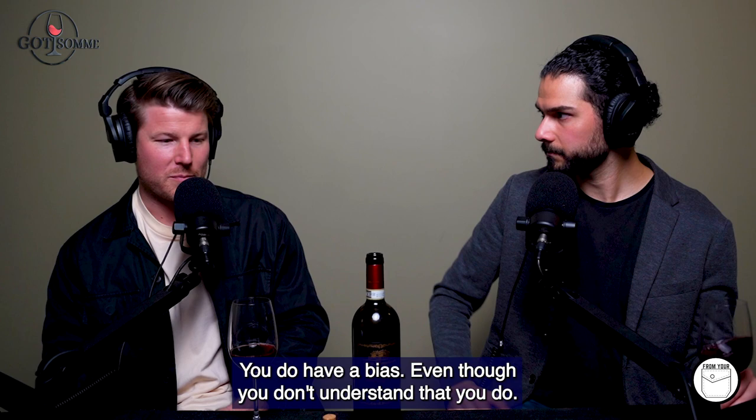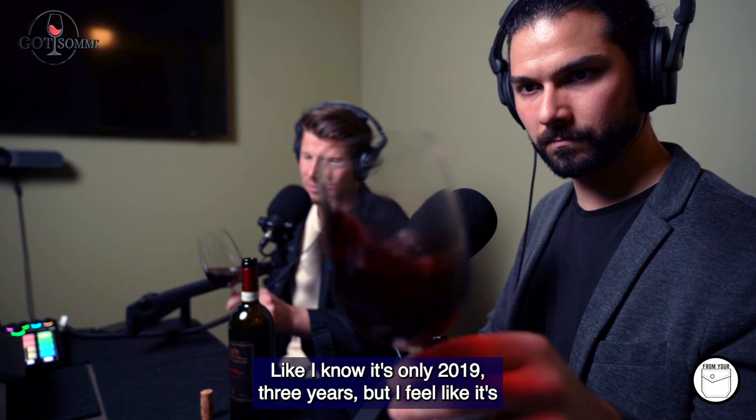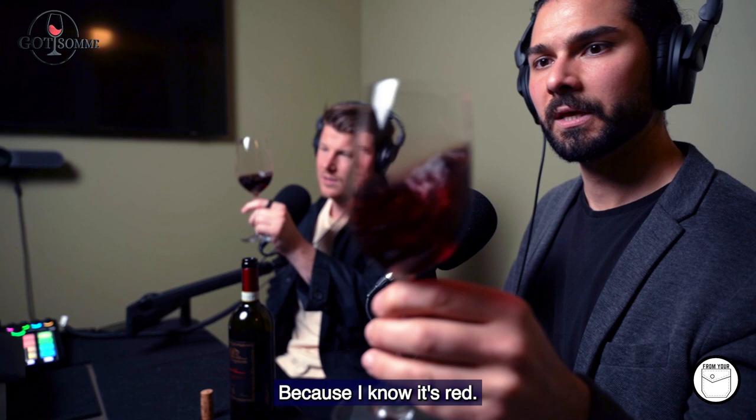I'm excited to try this one because I know you love old world wine. You do have a bias, even though you don't understand that you do. You don't love Australian wine like you should. We've had this bottle open now for seven minutes, so we've given it a little chance to open up. Let's go into the colour of it first. I see a bit of a clay brick edge. I know it's only 2019 - three years - but it feels like it's got that garnet kind of colour to it.